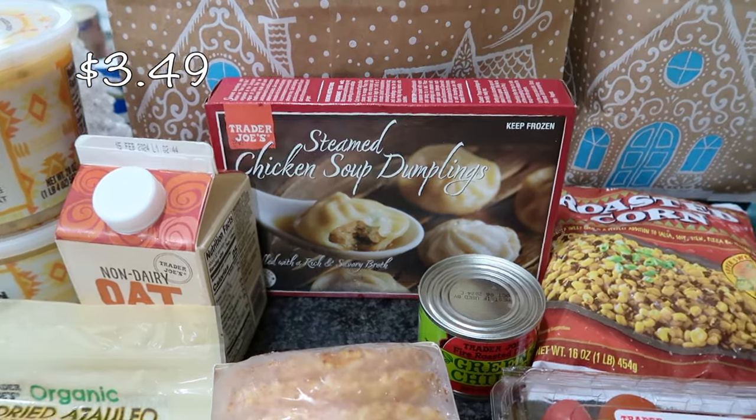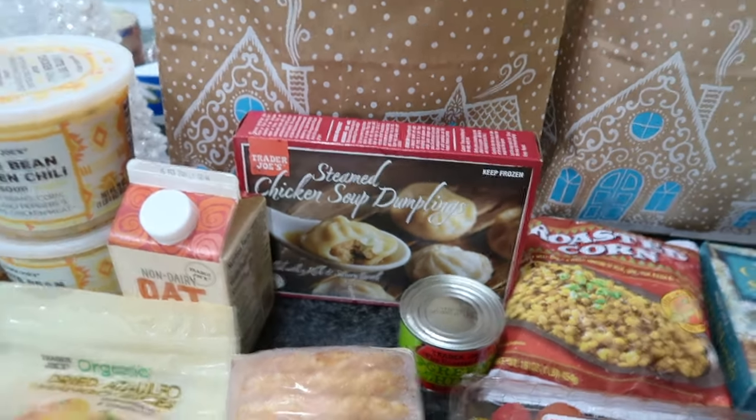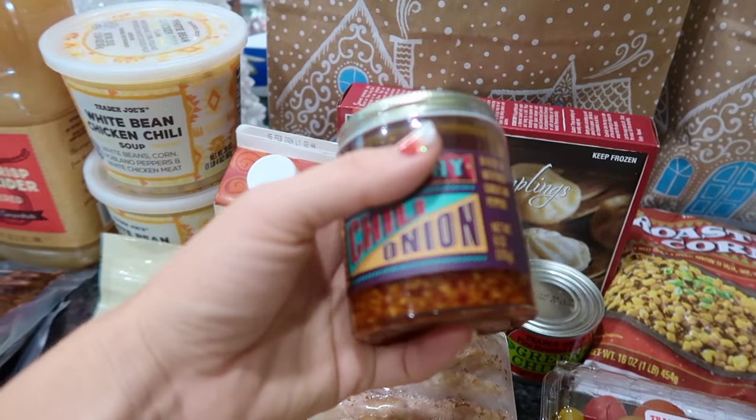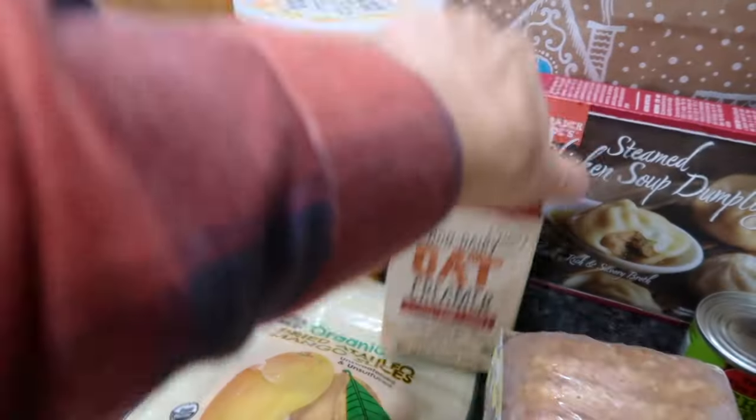This is new to me — steamed chicken soup dumplings. I'm going to make some chicken dumpling soup with some broth, and then drizzle this chili oil over the top. It should be delightful.